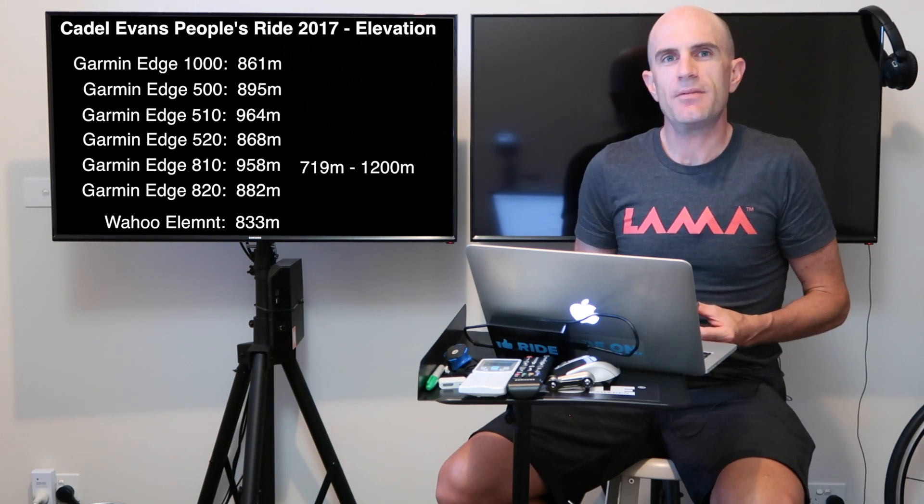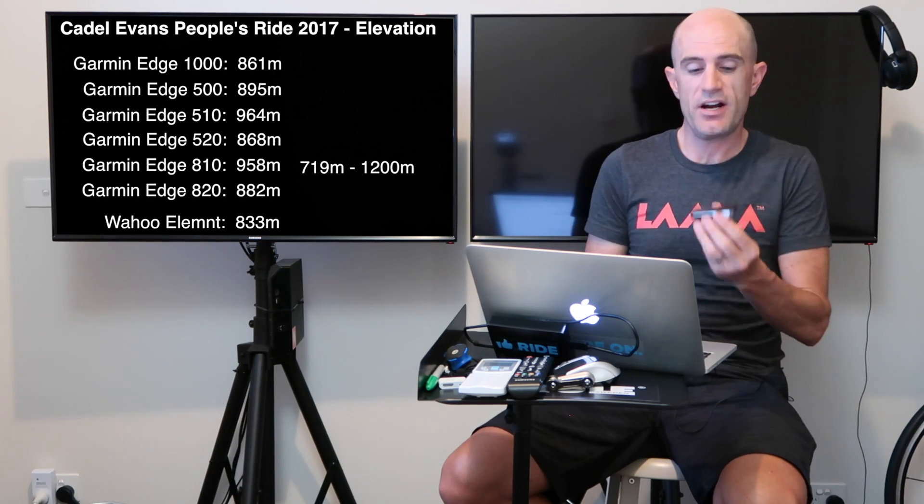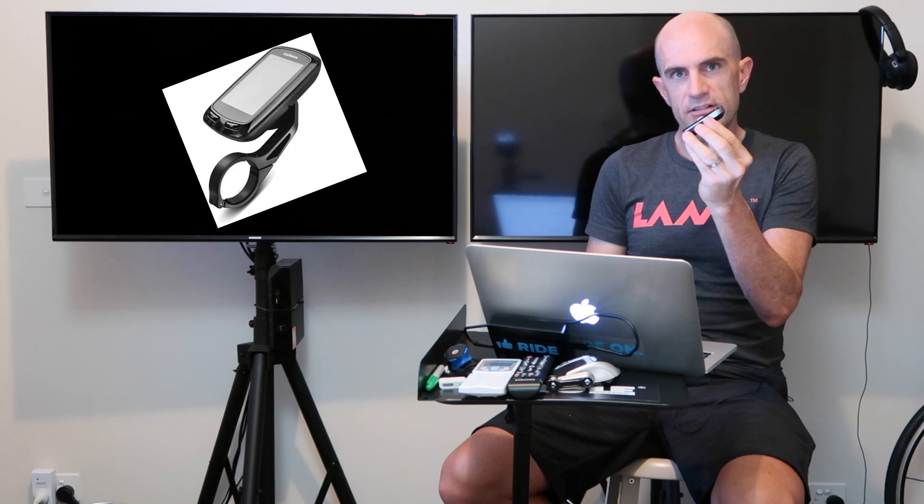So the only explanation we could come up with as we rode out of Bright discussing altimeters and the differences between the units was how they're mounted - either flat, on an angle, or covered in. I did jump on Google that night and do a search on this, and yes, this is a question a lot of people have asked and there's a lot of theories going around, but I wanted to science it myself.